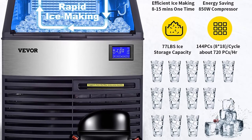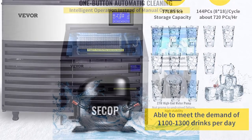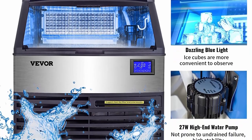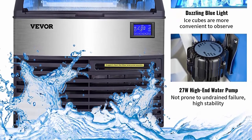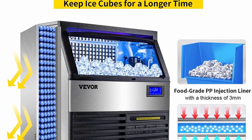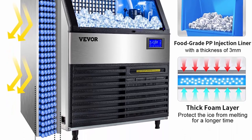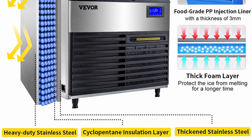Can be built-in, freestanding, or under-counter. Just make sure to always have a water outlet near your machine. Built-in blue light strips make ice cubes more convenient to observe. Includes ice scoops, water supply hose, draining hose, and water supply connector — all thoughtfully provided. VEVOR offers a 30-day return policy on quality problems or logistics damage, a 2-year warranty from the original purchase date, and lifetime technical service support. Customer satisfaction is the top pursuit, with a vision to continuously innovate and improve products based on customer suggestions and industry trends.